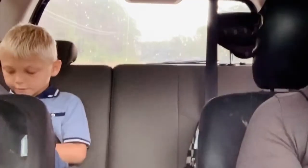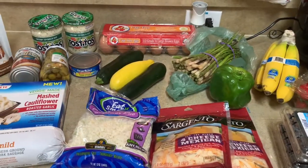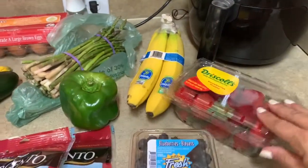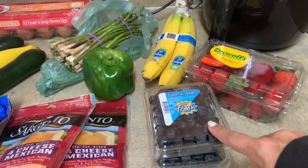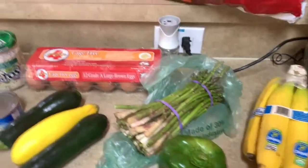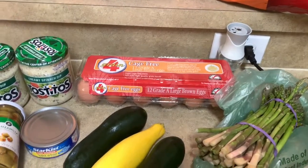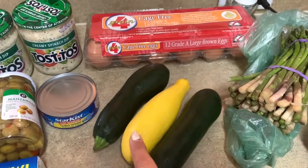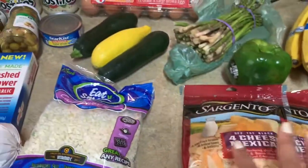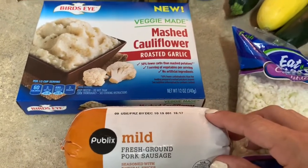I just got back from the store, so I'm going to show you really fast what I got — just a quick little haul. I got some strawberries, two things of blueberries — one for the kids to snack on and one because I'm going to make some blueberry muffins out of the Southern Keto Cookbook. Then I got some bananas for the kids, a green pepper, some asparagus, a dozen eggs because we eat so many eggs and our chickens can't keep up, and then two zucchinis and one yellow squash which I'm going to be sautéing with dinner tonight.